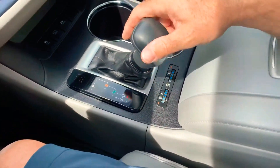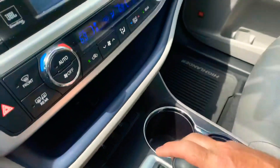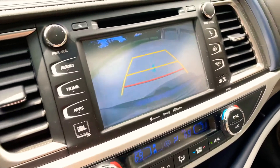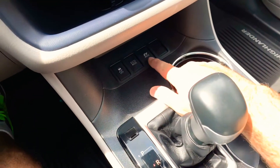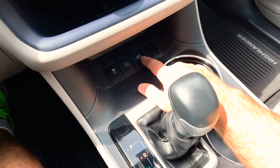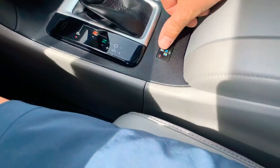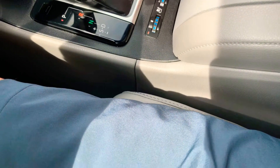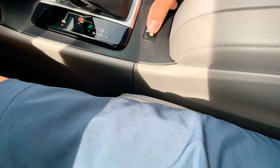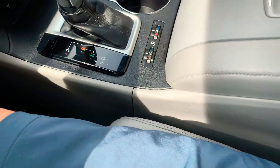Even though this is a high-tech vehicle, it drives like a normal car — drive, neutral, reverse. In reverse you've got your backup camera. You've got traction control, eco mode, and EV mode which is electric only — that's only at low speed and not for very long. I like these real knobs instead of pushing a button all the time — you can set it for hot or cold, and the passenger has their own knob.